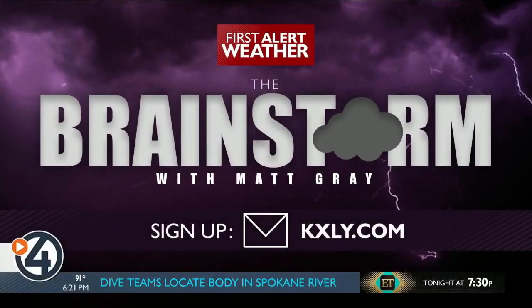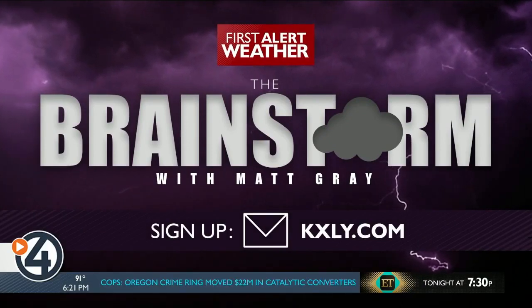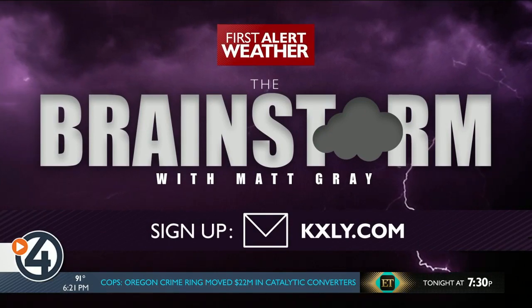That was Matt Gray. If you liked that story, subscribe to the Brainstorm newsletter on KXY.com. Every week, Matt keeps you informed on weather in the northwest and the science behind it.